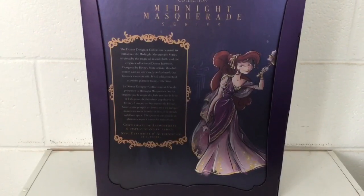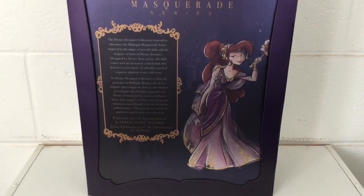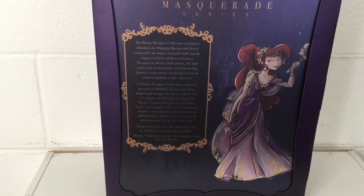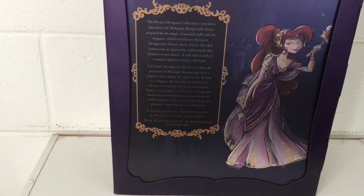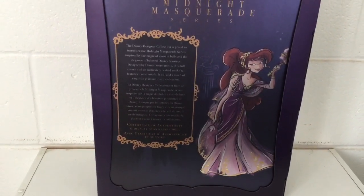Here is the back of the box. You can see Megara's full-body artwork created by the wonderfully talented Steve Thompson — it's so pretty, I love her, she's a goddess. On the left side, you can see a short summary of the Midnight Masquerade series; you can pause and read if you like. At the bottom it's in French, and it says certificate of authenticity and display stand included.